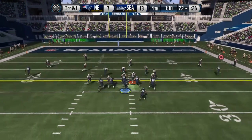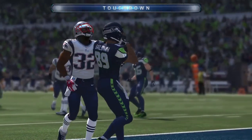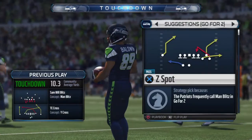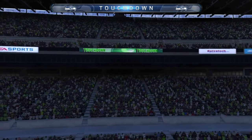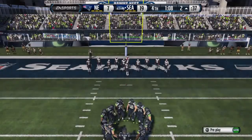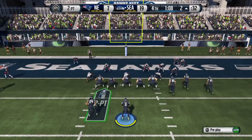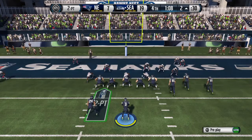Marshawn Lynch is in the backfield. Baldwin's there, and that's a touchdown. Well, that touchdown just put the icing on the cake — the lead's too big. Not enough time for the other team to come back. Great job by the offense.